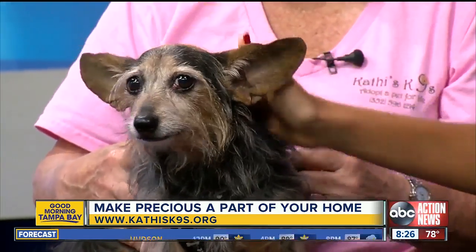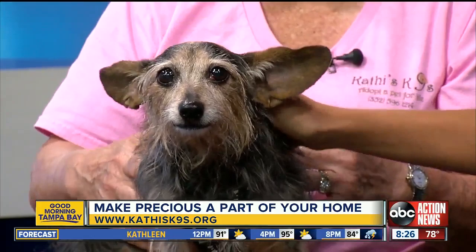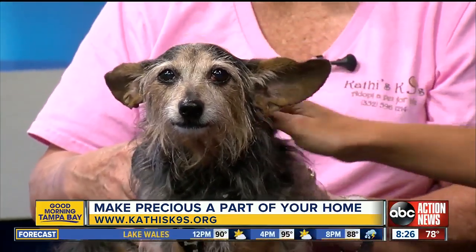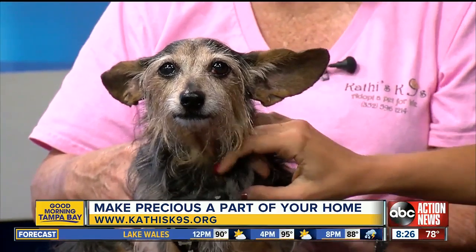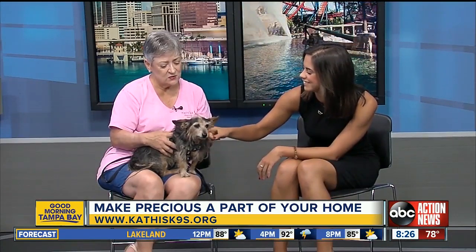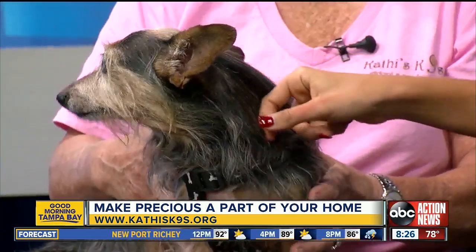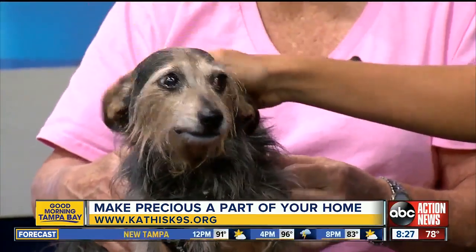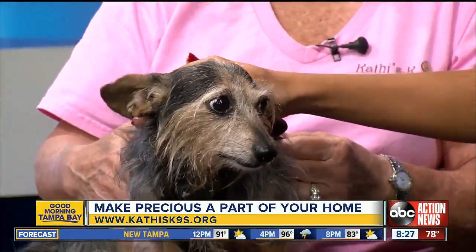She loves being in a crate — that's where her security is. She's good in the car, walks great on a leash, and has more energy than you'd think at 11. She's a puppy at heart and loves toys. We have waived the adoption fee — we just want to find the right home for her so she can live out the rest of her life and be happy.